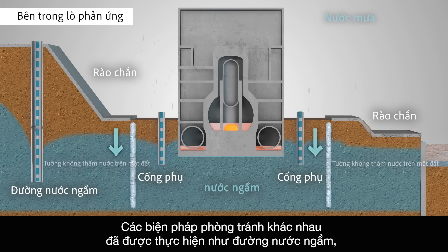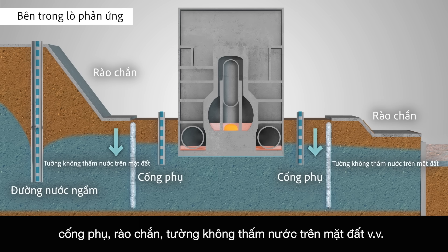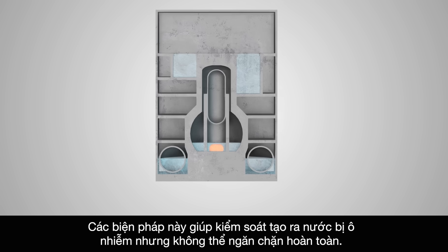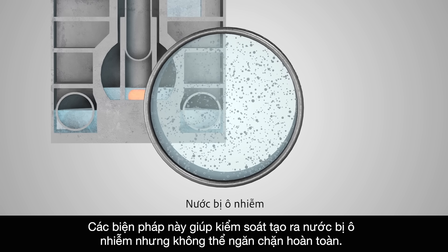Rainwater and groundwater can also enter the reactor buildings. Various prevention measures, such as groundwater bypasses, sub-drains, facing, and land-side impermeable walls, have been implemented. These measures help control the production of contaminated water, but they cannot prevent it completely.